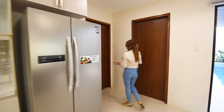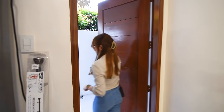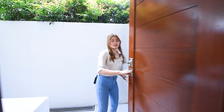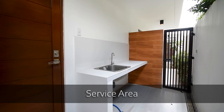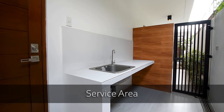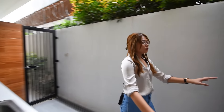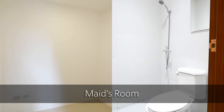We have two doors right here. The first door leads you out to your service area — you have a countertop, a sink, and a metal gate with access to the lanai area. And this one is your maid's room with its own toilet and bath.